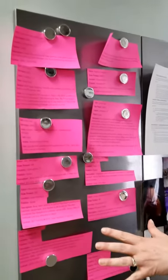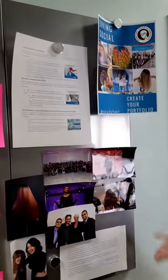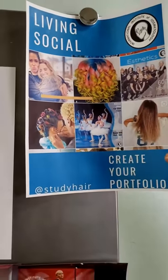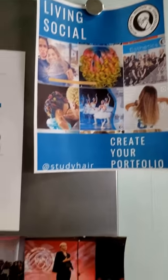We also have job opportunities and more scholarships. Check us out — look at our student work at Study Hair on Instagram. Student work, upcoming classes, a lot of fun things to see there.